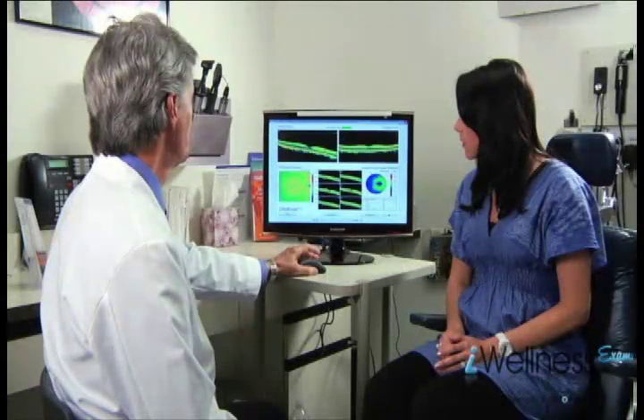"SDOCT can show us signs of disease much earlier — both ocular and systemic diseases such as glaucoma, diabetic retinopathy, macular degeneration, and others. When caught in the earliest stages, these diseases are more likely to respond to treatment and we can slow progression. This technology fundamentally changes the way we can now do eye exams. Let me show you what these images reveal and explain what I'm looking for."